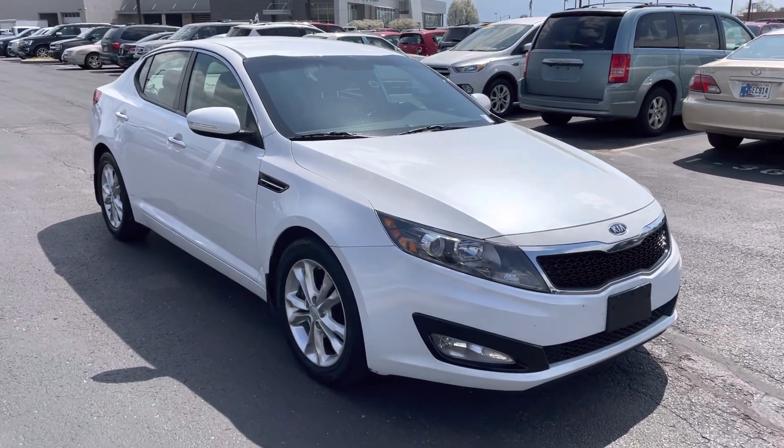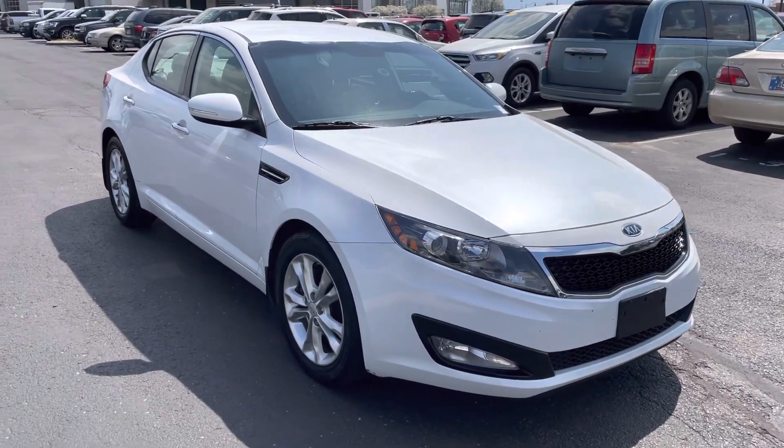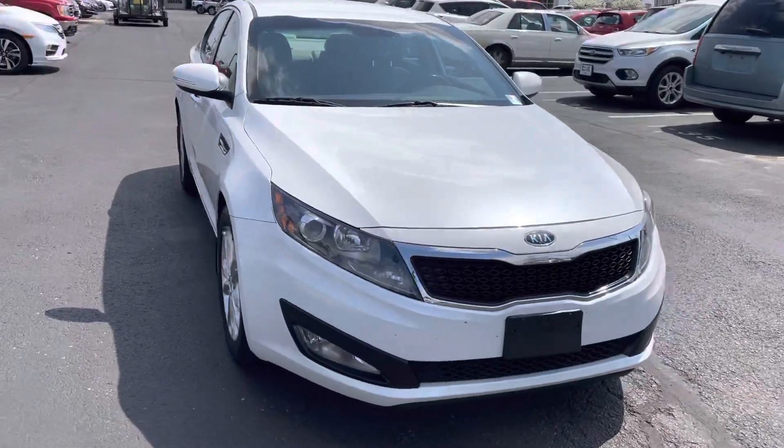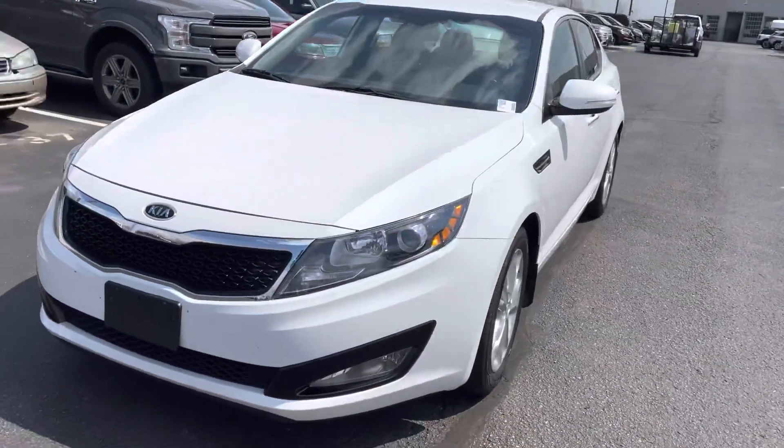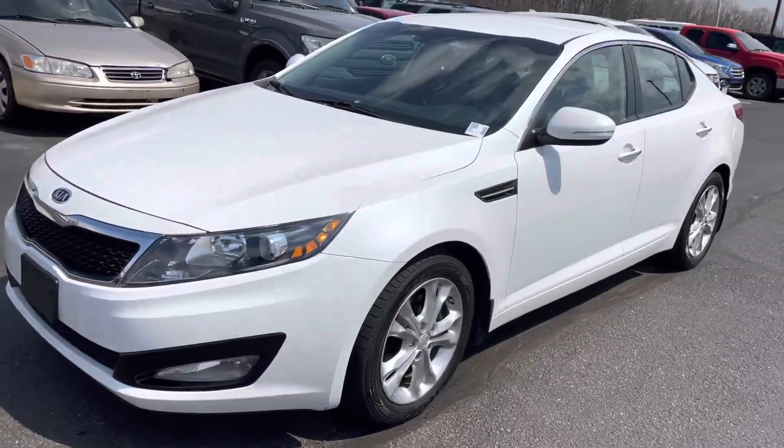Hey Brad, this is JB with Bill Estes Ford. This is the 2012 Kia Optima that you inquired about online. I wanted to go ahead and give you a quick walk-around tour. I know there aren't any photos available online yet, as we just got this vehicle in on trade.